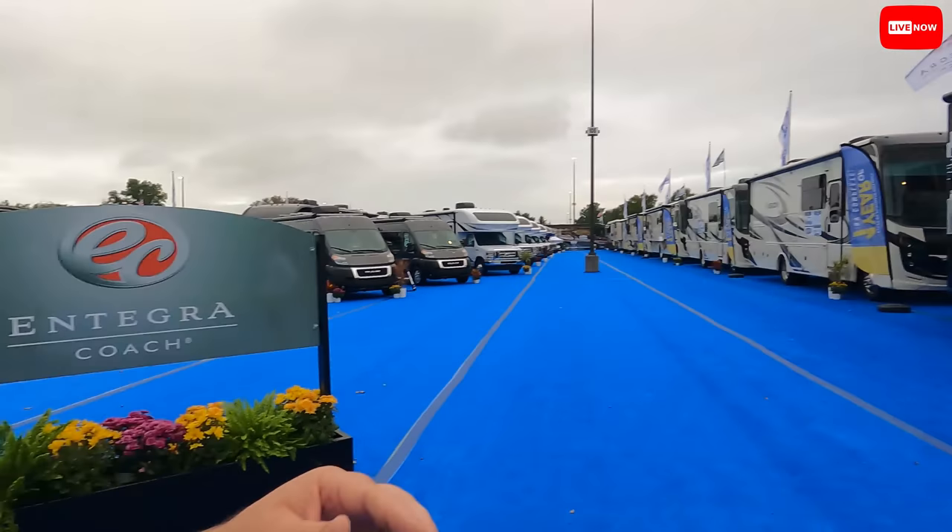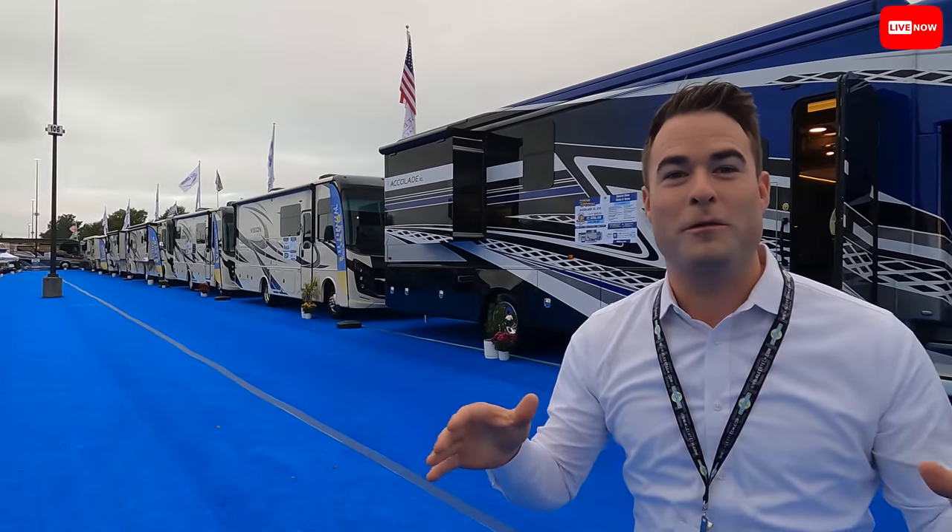We are live at the Hershey RV Show! My voice is going a little hoarse. We are here at the Integra Coach display with Elijah Bendell. Hershey is amazing this year — there are so many people out here and so many great units to look at. They have 32 units here at the Integra display — 32 motorhomes available, more than you'll see in one place across the country.